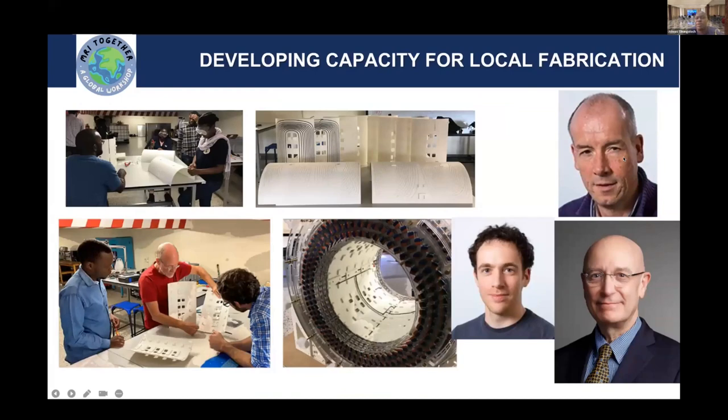We are also trying to develop capacity for local fabrication of systems. We have been privileged that Dr. Andrew Webb and his colleague Tom O'Reilly, supported by Dr. Stephen Schiff from Yale, have been training us on how to build our own MR systems. We think these are good initiatives because if we can build them, or if we can't build all of it, we develop capacity to use them well and maintain them in a sustainable way.